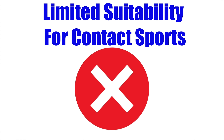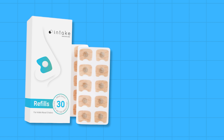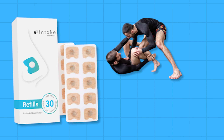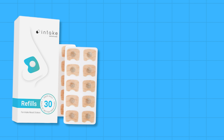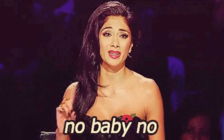Limited suitability for contact sports: Intake breathing strips may not be ideal for sports involving substantial facial contact, such as grappling or boxing. The device could get dislodged during these activities, limiting its effectiveness, and could be unsafe if it gets pushed into the eye area. So if you're wanting to use it for sports of that nature, I wouldn't recommend it.